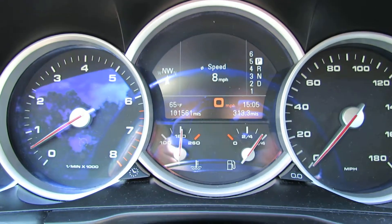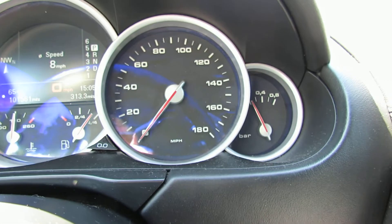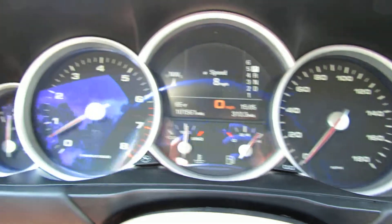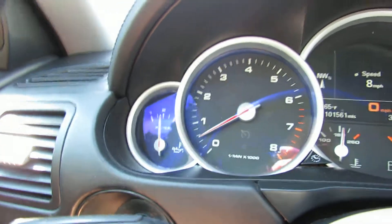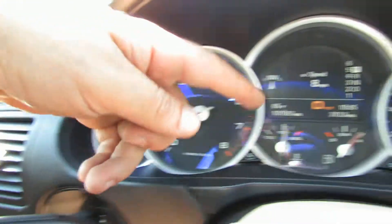AC works great. We have just over 101,000 miles. There's a speedometer, turbo gauge, boost gauge, the RPM, and there's the oil and coolant.